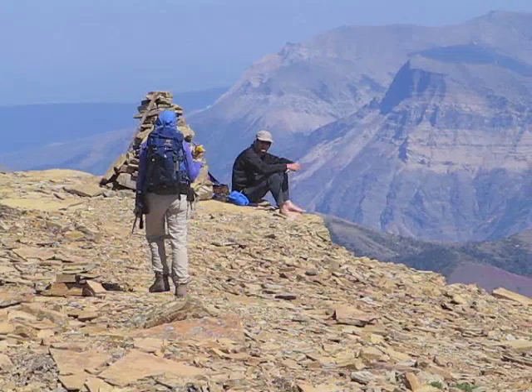On the summit of Mount Lynham we ran into Ziggy. We only knew him because we ran into him two weeks earlier on Mount Alderson. What a coincidence!